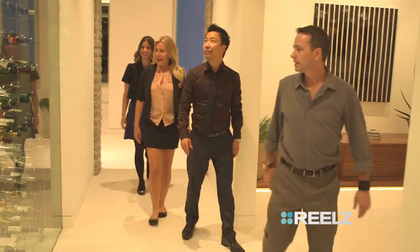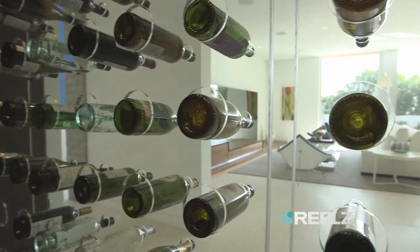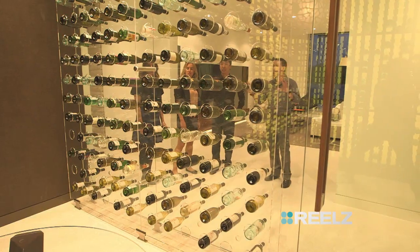Wow. Nice rack. And this is one of my favorites — the wine room. It holds 850 bottles, and it's all backlit so the bottles look like they're floating. That's amazing.